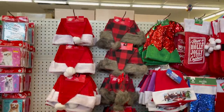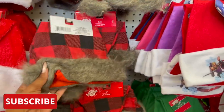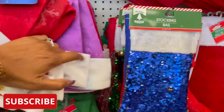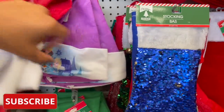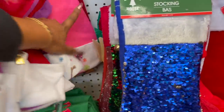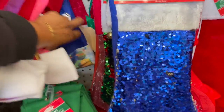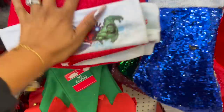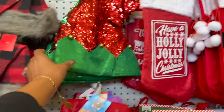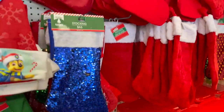They did put out the Christmas hats — they have the traditional, the Buffalo check, and the Avengers. Frozen, Paw Patrol, Minnie Mouse, Ninja Turtles, and Mickey Mouse. They have the elf and then this elf glitter one — that is really cute. They also have some stockings in as well.